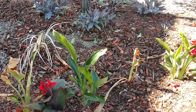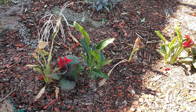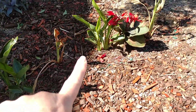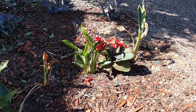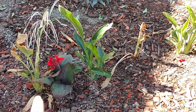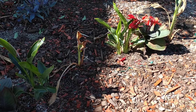Last spring I planted three Birds of Paradise. You can see them here — they're the dead-looking ones that didn't do very well over the summer. They got sunburned despite being under the shade of this oak tree.